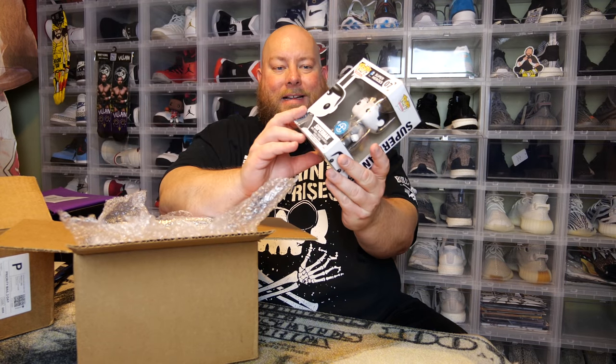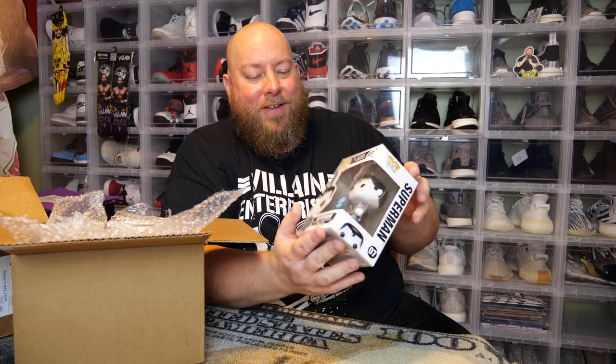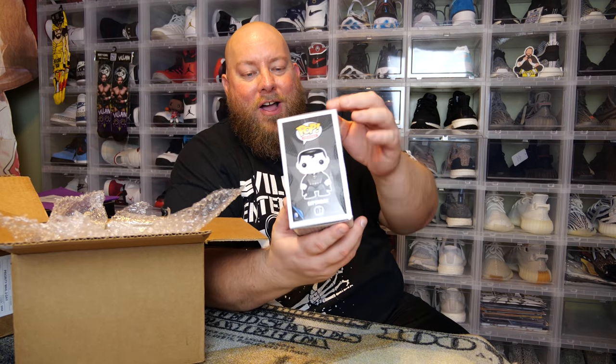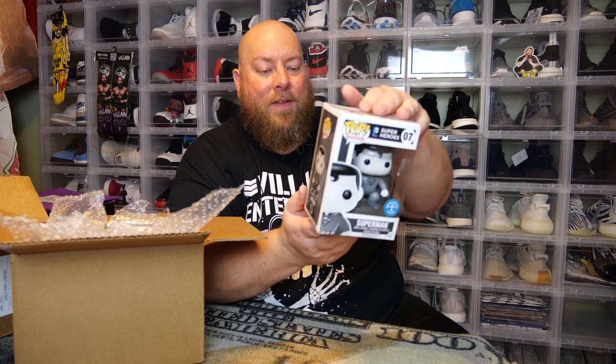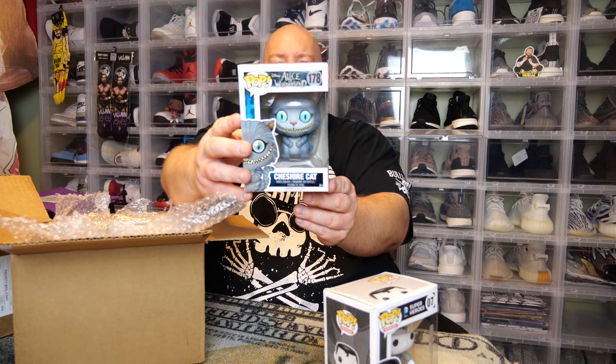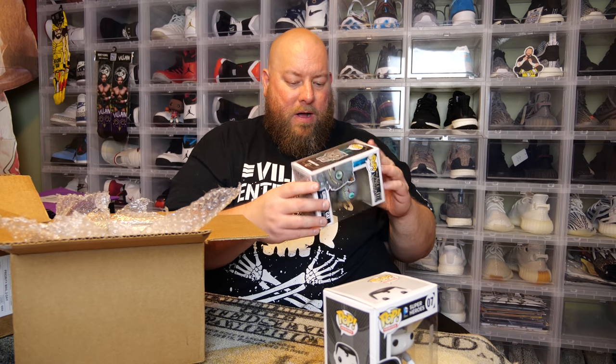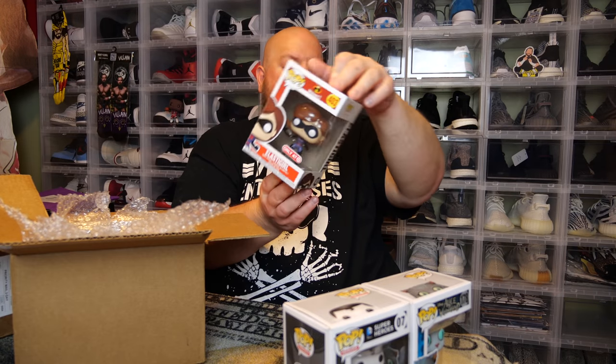Pulling the first pop — back says Superman, an underground toys exclusive. There's sticker residue on the front and the whole side is crunched. This one is pretty damaged. Next one: Alice in Wonderland — we have Cheshire Cat. It has a little box damage but it's mostly just shelf wear, not too bad. Next: Incredibles 2 — Elastic Girl, Target exclusive. Just a little corner crunchage, but overall not bad condition.